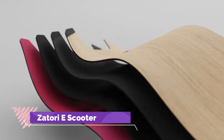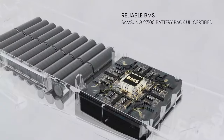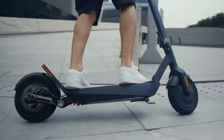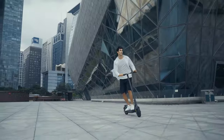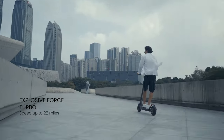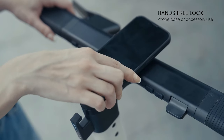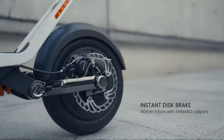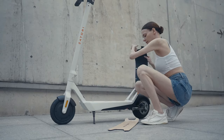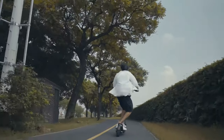Introducing the Zatori electric scooter, the epitome of style, power and reliability. This sleek white scooter is powered by a 15Ah battery paired with a robust 400W motor, delivering impressive performance on every ride. With speeds reaching up to 32km/h and a remarkable range of 54km, the Zatori is perfect for daily commuting and leisurely cruises alike. Its exceptional climbing rate of 10% ensures smooth navigation on mild inclines, offering a hassle-free riding experience.